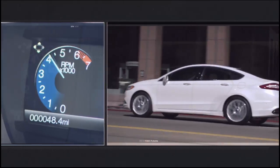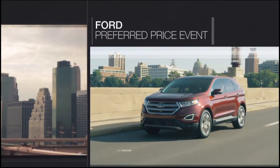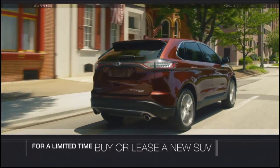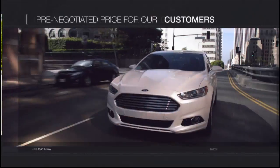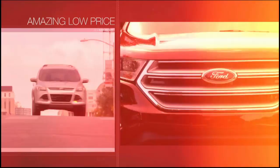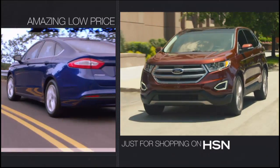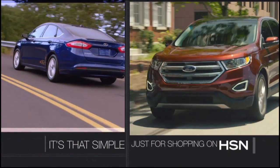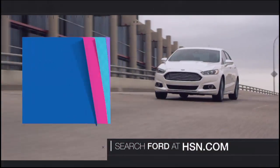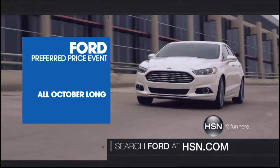Thank you for participating — you may win a $25 gift card which we are announcing later, so be sure to join me on HSN.com. We have plenty more Heidi Daus coming up. HSN and Ford are teaming up for the first-ever Ford Preferred Price Event — for a limited time you can buy or lease a new Ford car, truck, or SUV at a special pre-negotiated price. Get your complimentary packet all October long at HSN.com — search Ford for more information.